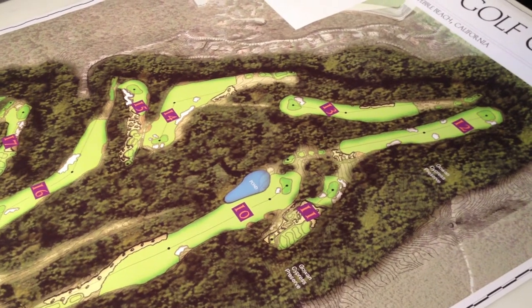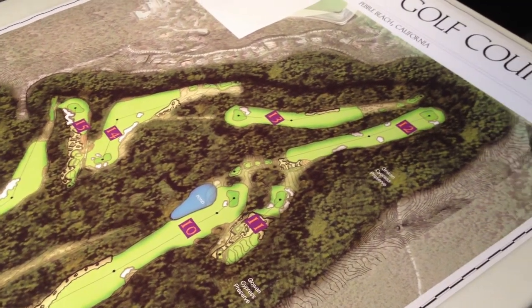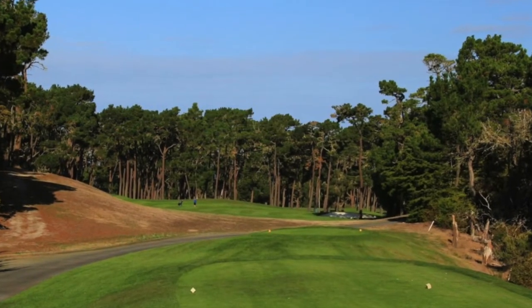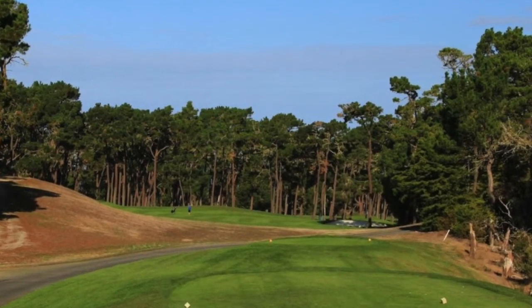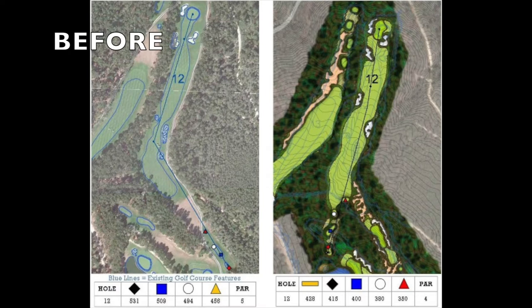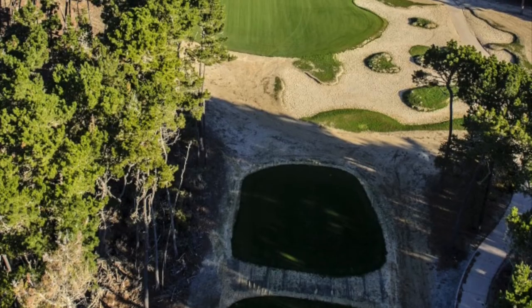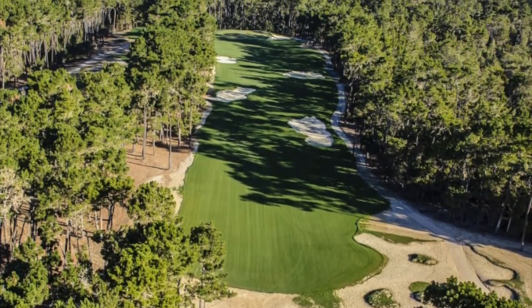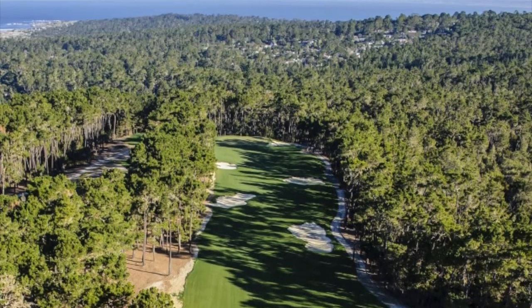One of the more awkward spots on the original Poppy Hills was the 10-11-12 sequence. We eliminated the old number 12 tee shot, which was a severe dogleg right — 90 degrees — a very awkward tee shot. And what that did is it opened up a brand new, dramatic, downhill, straightaway tee shot with the Santa Cruz Mountains and Monterey Bay in the background.